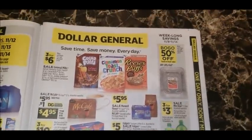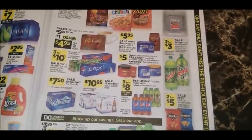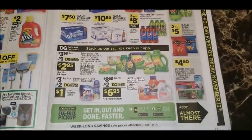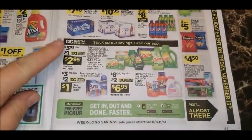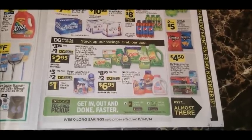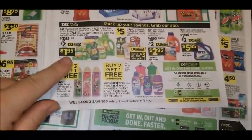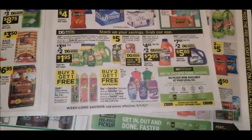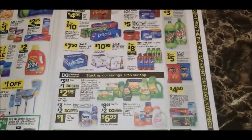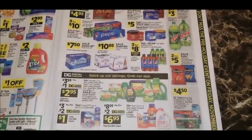I'm not going to talk over every single deal in here — I just want to point out some of the really good ones. We're going to have the Mountain Dew two-liters on sale three for three dollars. Down here on the Gain items, they're going to be on sale for $3.95, with a dollar digital coupon bringing them to $2.95. However, during the current week's sale ad ending Saturday November 7th, there's a two-dollar digital coupon making those Gain items just $1.95, so it's better to grab those before Saturday.